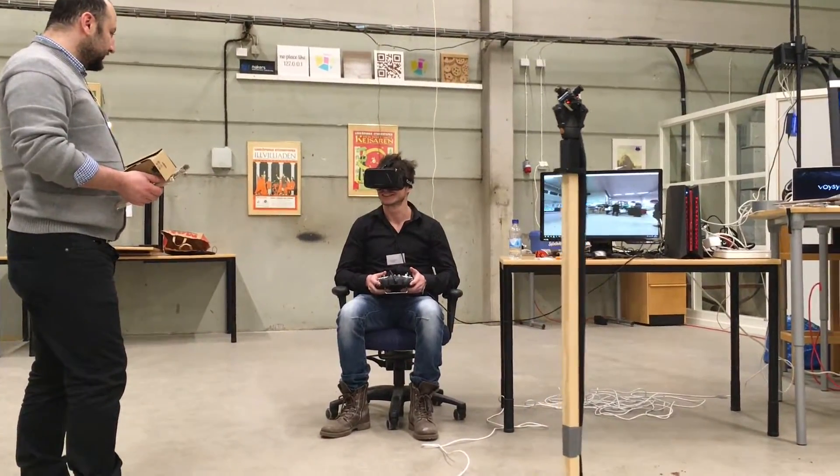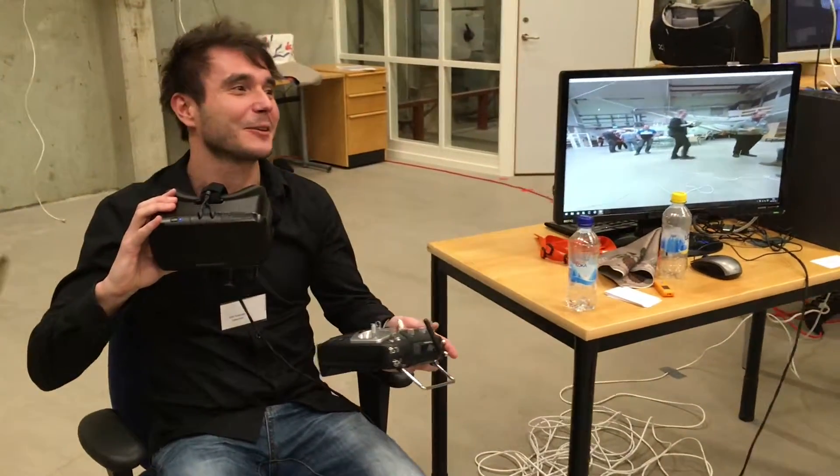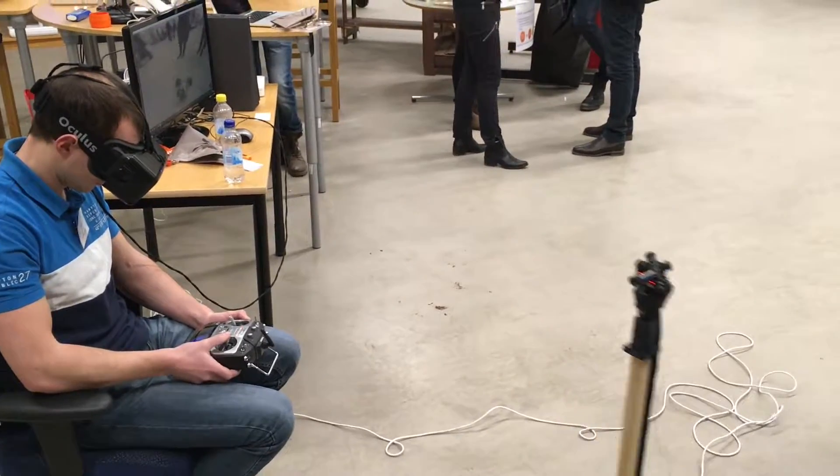Looking around freely, this is a very different experience from regular FPV, which uses a single fixed camera with a limited field of view.